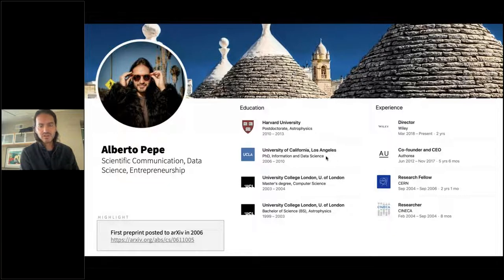My background is at the intersection of physics and computer science. As a researcher for about 10–12 years, most of my work was within data science — managing and handling data, whether I was working in astrophysics, computer science, or information science.